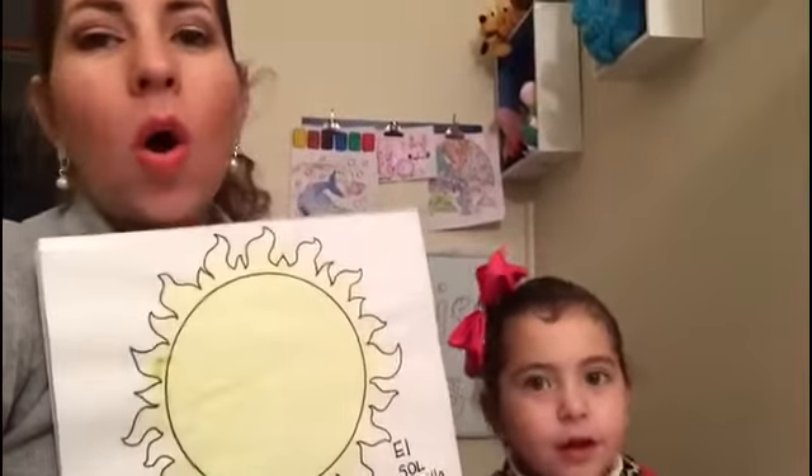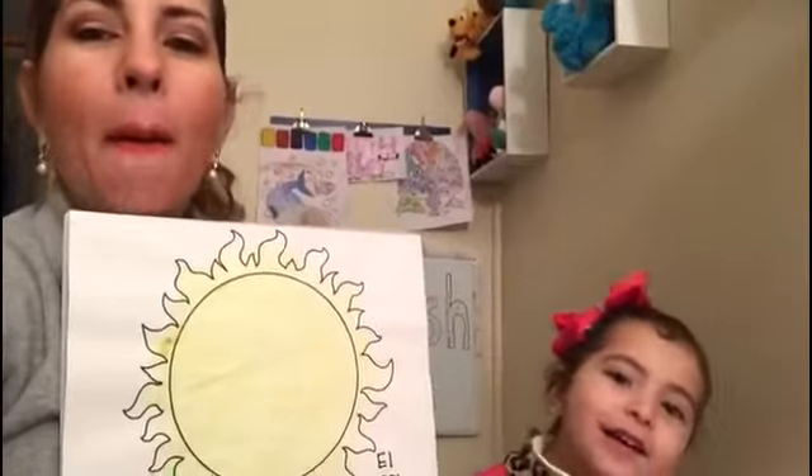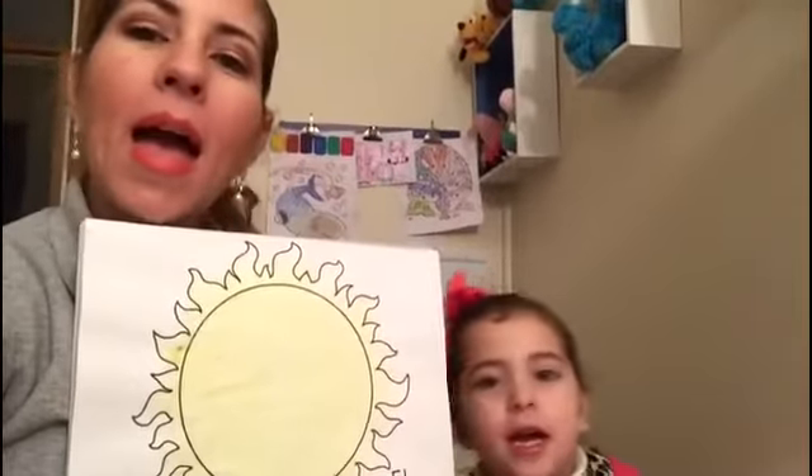Hola sol, hola sol, ¿cómo estás? Bien, bien, bien, bien, ¿cómo estás?